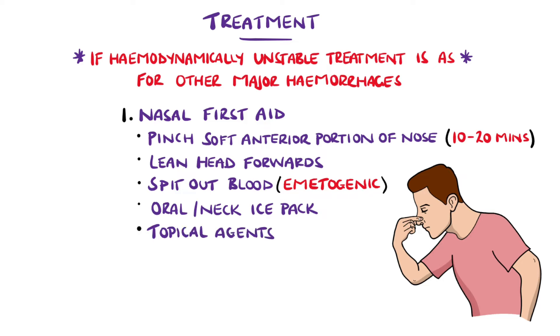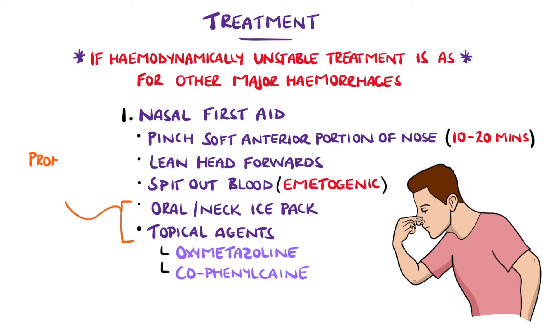Topical agents to help vasoconstriction can also be used, such as oxymetazoline, or a combination of anaesthetic and vasoconstrictor, like cophenylcane.